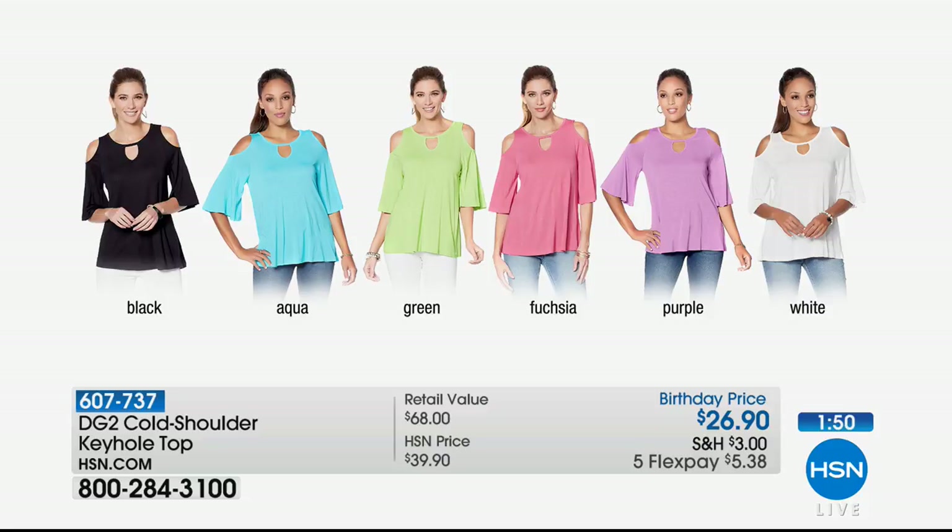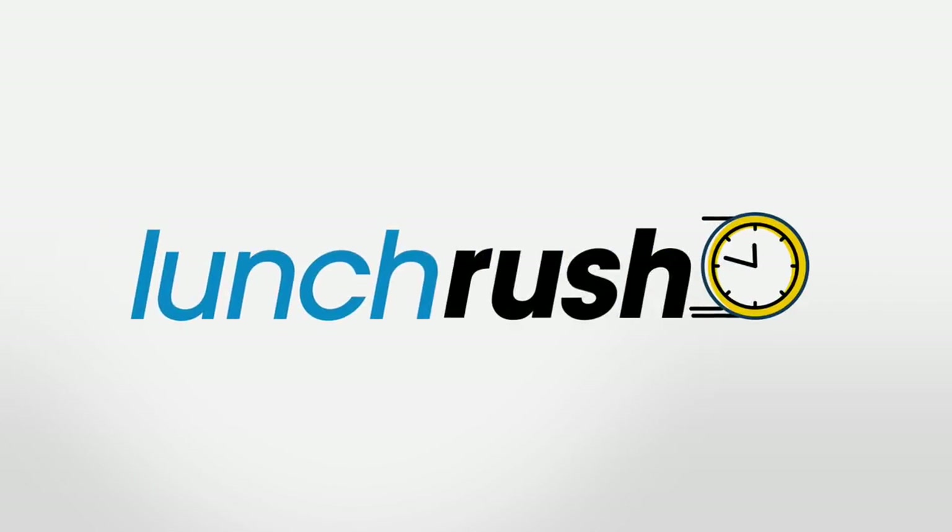We have the green, the fuchsia, the purple which is that beautiful orchid, and then the classic white. All sizes available, extra small through 3X. This is 25 and a half inches in length, 100% viscose, and machine wash, dry flat.